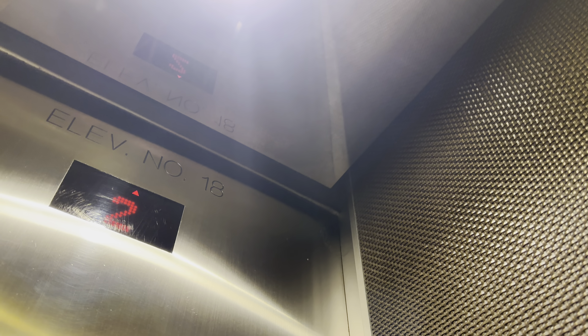The capacity is 2,500 pounds. Going up. Lower level 1. Awesome motor. That'll be it.